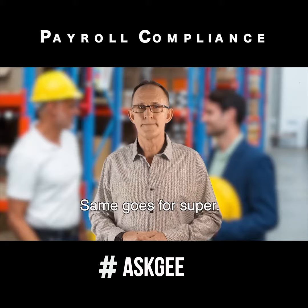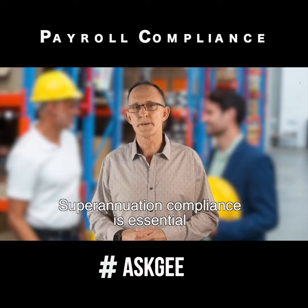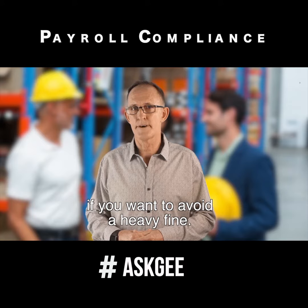Same goes for super. Superannuation compliance is essential if you want to avoid a heavy fine.